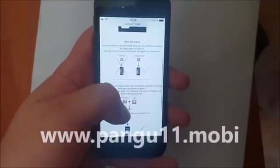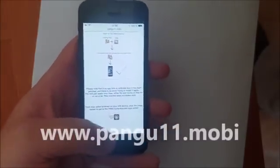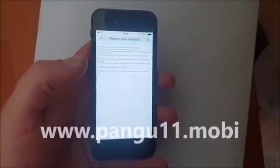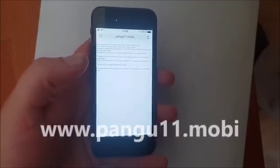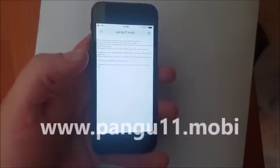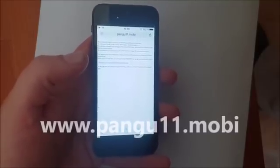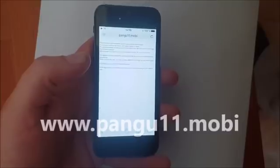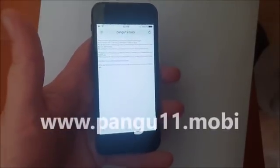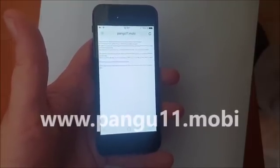Head over to pangu11.mobile and scroll to the bottom. Click this little icon here to get to the free jailbreak injected app store. There are no surveys or human verifications or any form of payment or any crap like that. If there is anything like that on a site, then it's fake — it's not a jailbreak. If a window pops up asking you to verify you're human by doing a survey or entering a credit card, whatever — it's a scam. Don't do it.